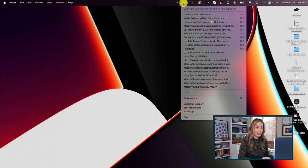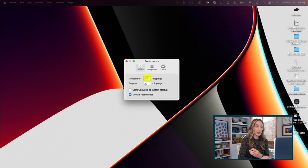You can set your preferences with Copy Clip, so you can decide how many clippings you want it to save and how many you want it to display at one time. Did I mention how handy this is? I love it.